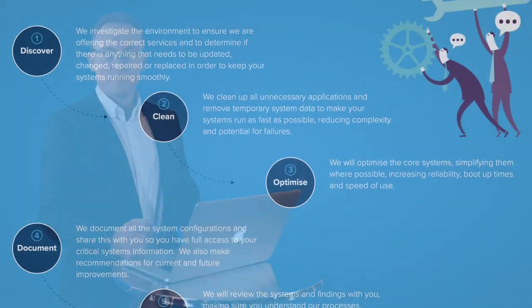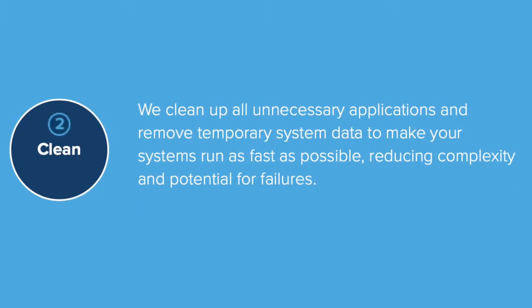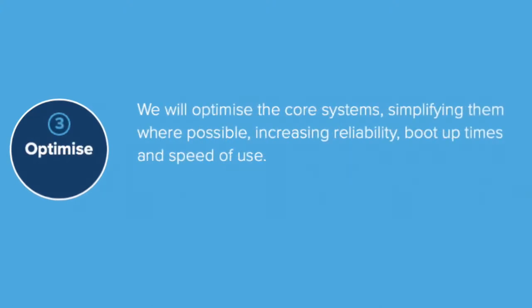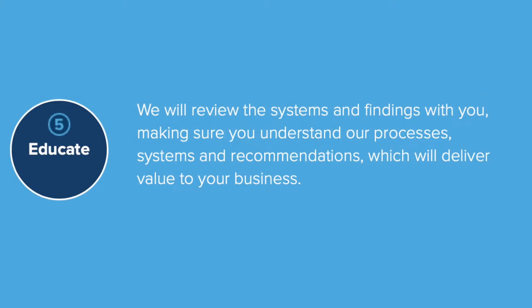We include five different steps in our onboarding. The first is a full discovery. The second is a cleanup of the existing systems. Then we optimize what you have, document what you have, and finally educate your staff. Let me go into a little bit more detail on each one.